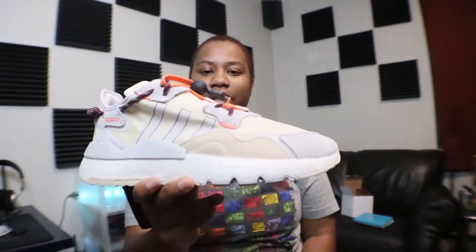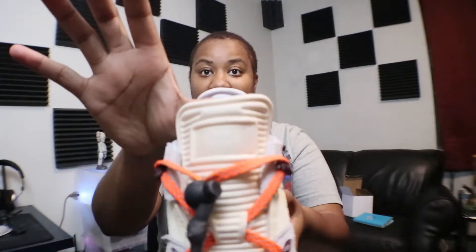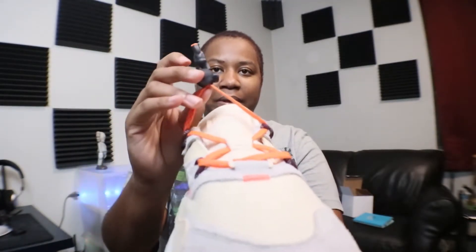Anywho, here we go! This is the Ivy Park Night Jogger. These are more dope than I expected, to be honest. When I take a look at the right shoe, it has the Adidas branding right there.